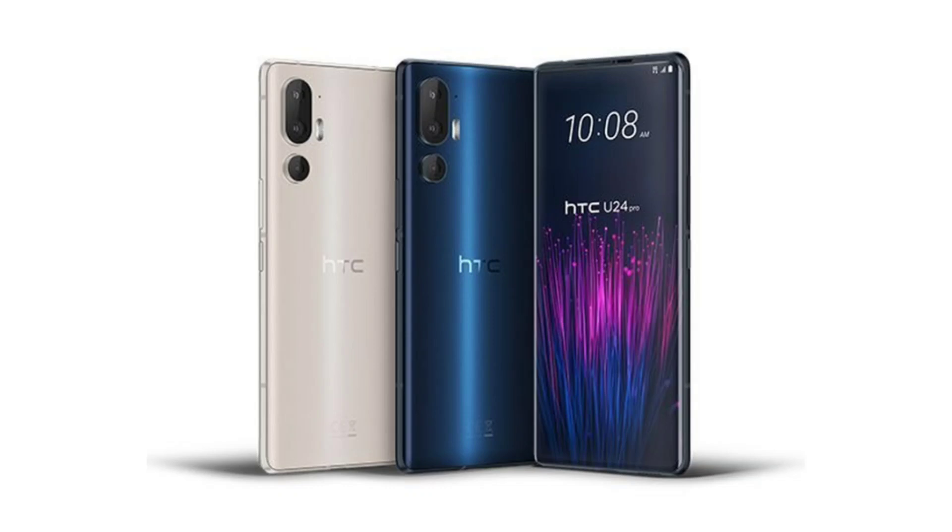The HTC U24 Pro boasts a dual-curved display with Full HD Plus resolution, a 120Hz adaptive refresh rate, and Corning Gorilla Glass protection. It also includes a front-facing dual-color notification light.